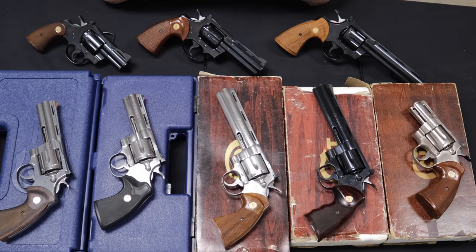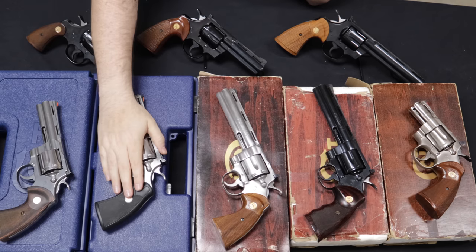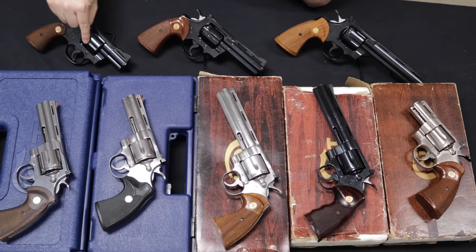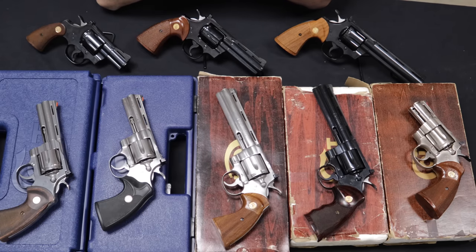In terms of barrel lengths, the most common you're going to see are four-inch and six-inch. They also made the two-and-a-half inch and the lesser common eight-inch, and the three-inch which is probably the most collectible.